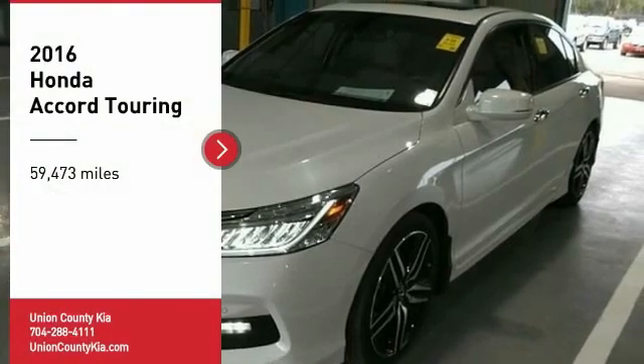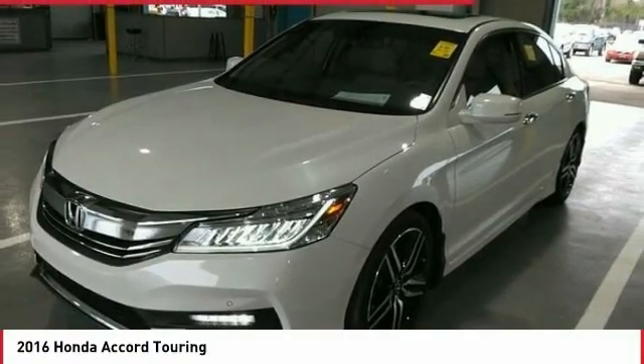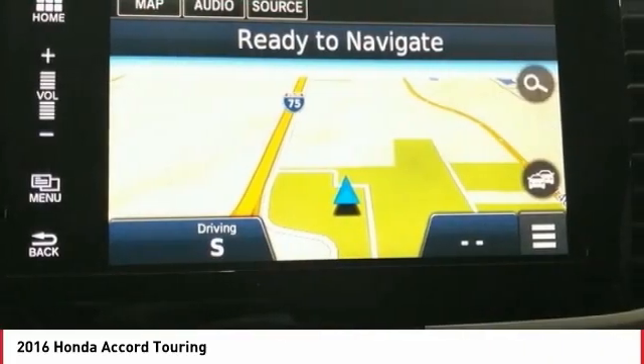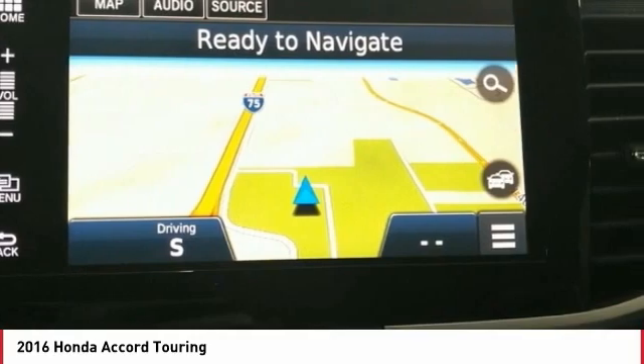Take a ride in the 2016 Accord — ingeniously simple, yet overflowing with luxury and technological creativity. All that and more in the Accord.